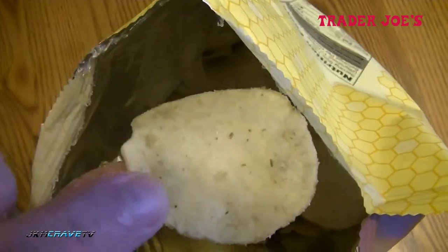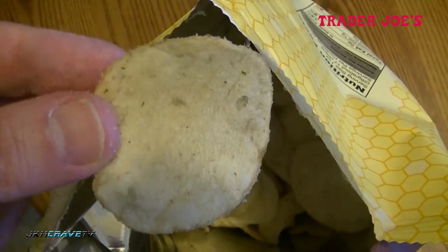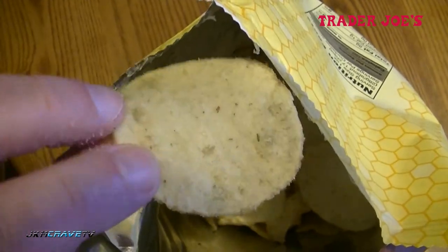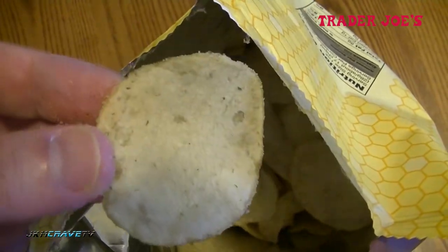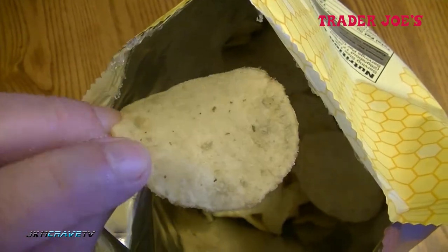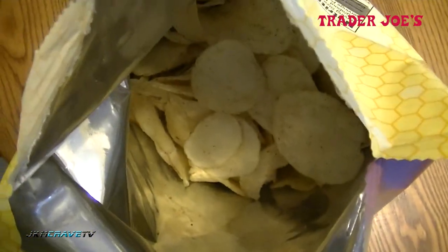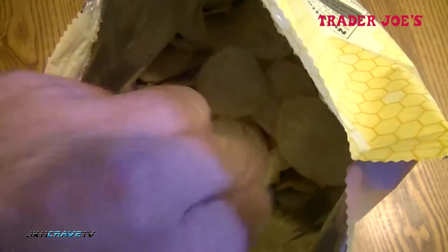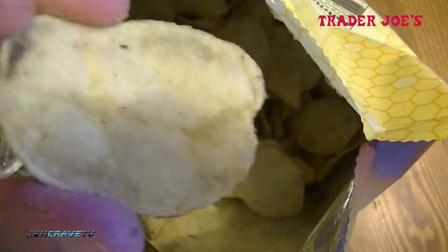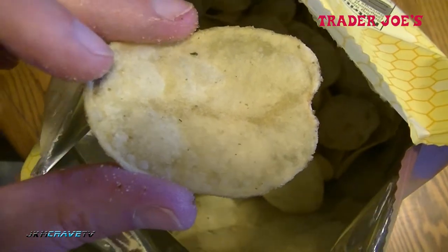Wow, these are really, really good. I definitely can taste the honey — the honey absolutely tastes legitimate. I am getting a little bit of a butter flavor. These are a definite recommend, you've got to try these, they're absolutely fantastic. These definitely remind me of kettle corn but in a potato chip format — really, really good.